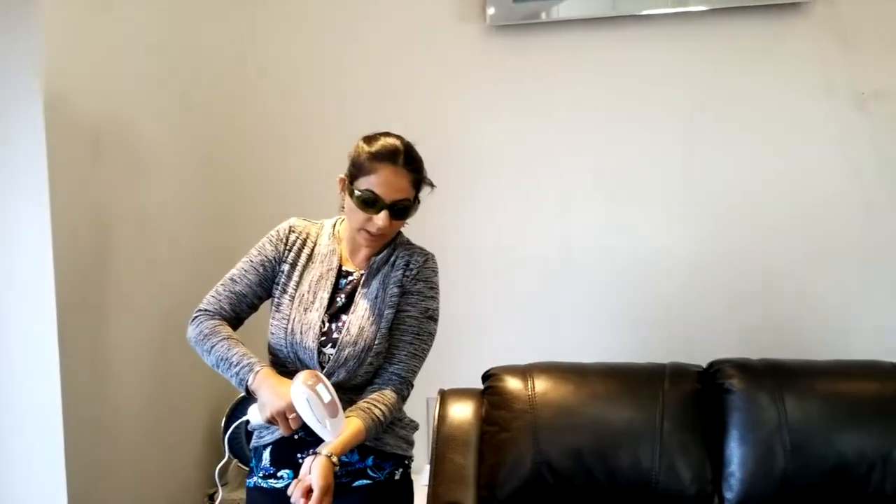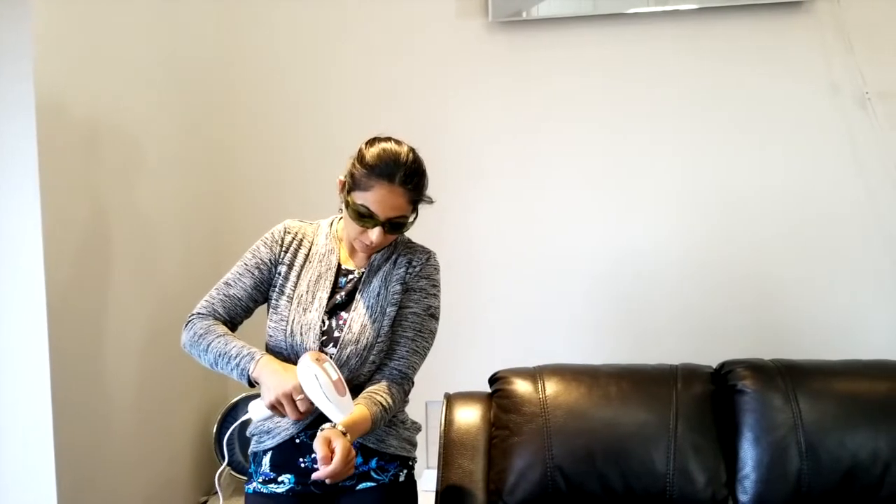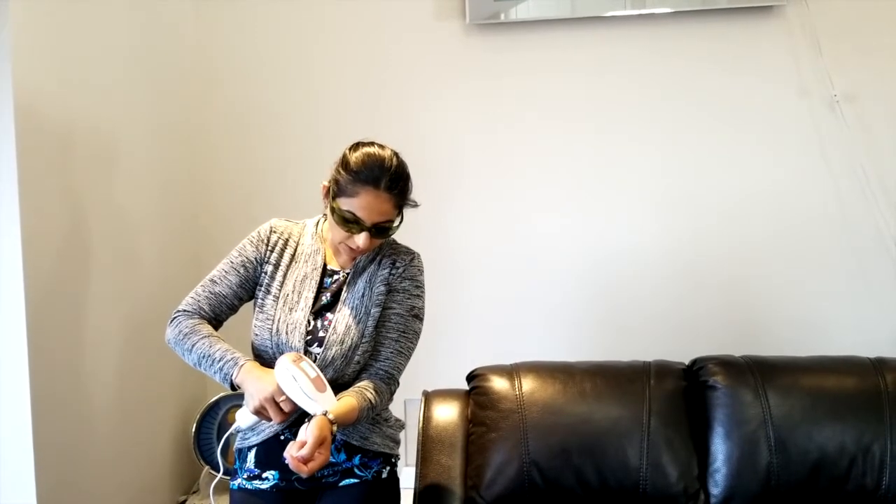I'm going to turn it back on. This is the trigger button that we use while operating the machine. I'm going to put this on my skin and press the trigger button. Whenever you are using this machine, press it flat and flush against your skin — you cannot use it if the head is not fully in contact — then you will see the difference.